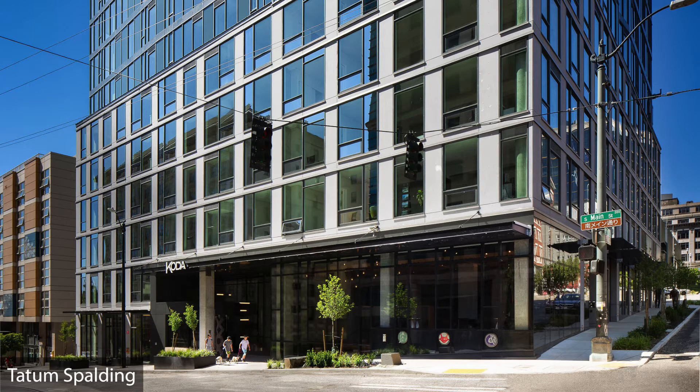As far as floor plans go, we have a handful of options: studio, urban one-bedroom, urban two-bedroom — which is two bedrooms and one bathroom — two-bedroom two-bathroom, and a regular one-bedroom as well. Lots of choices for different needs and backgrounds.